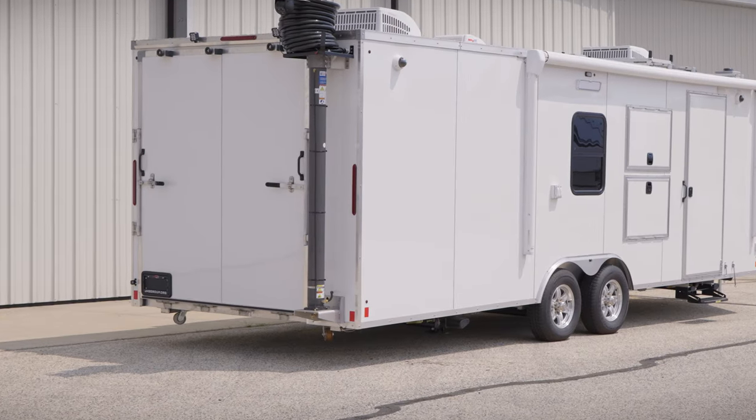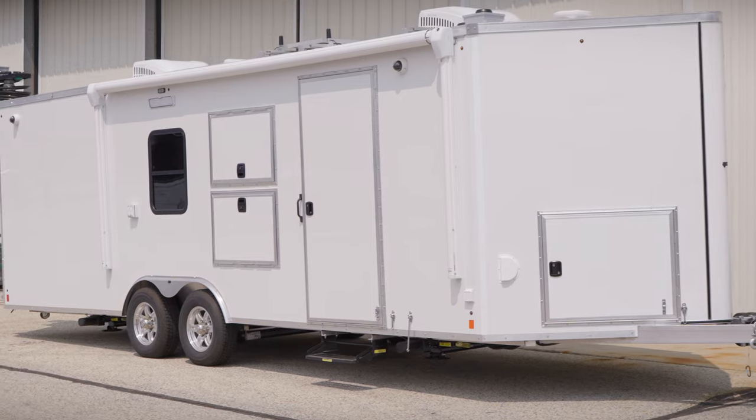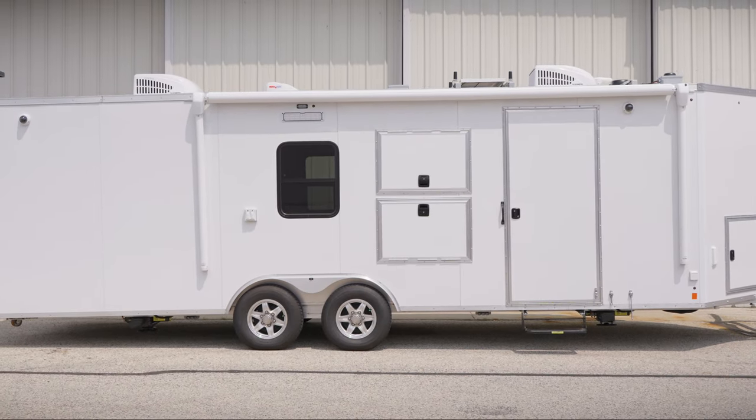This is JHB's Incident Command Trailer. It's easy to tow, easy to operate, and it's a one-person setup system. I'm Chris Gantz, the founder and CEO of JHB Group, the leader in public safety solutions and training innovation.